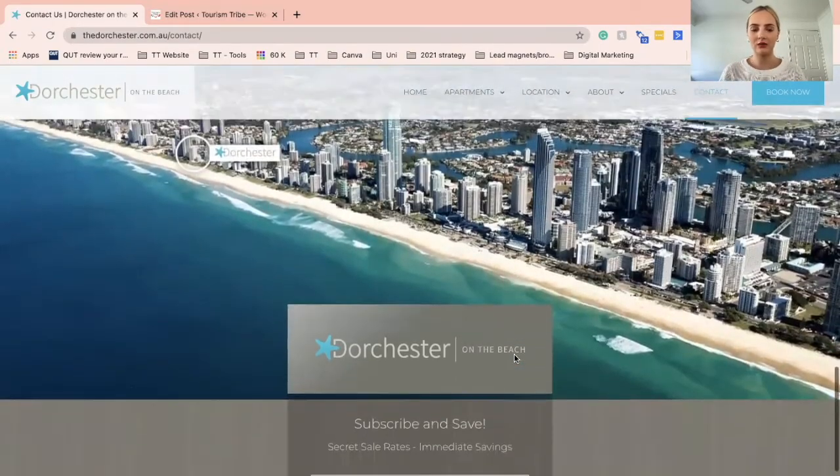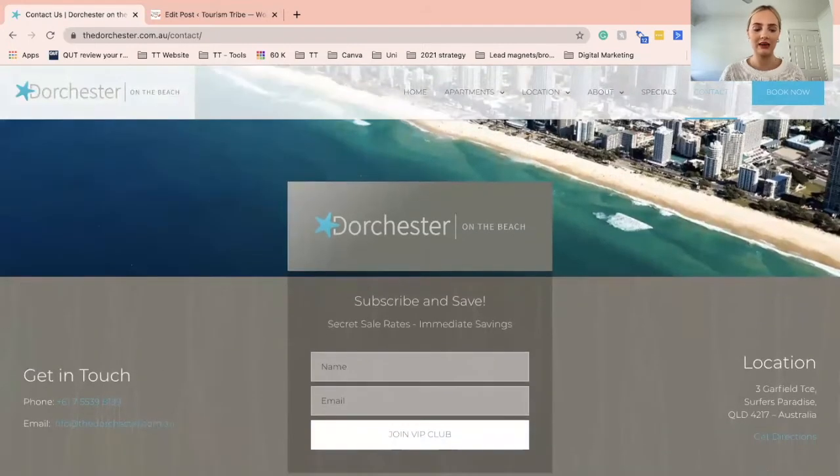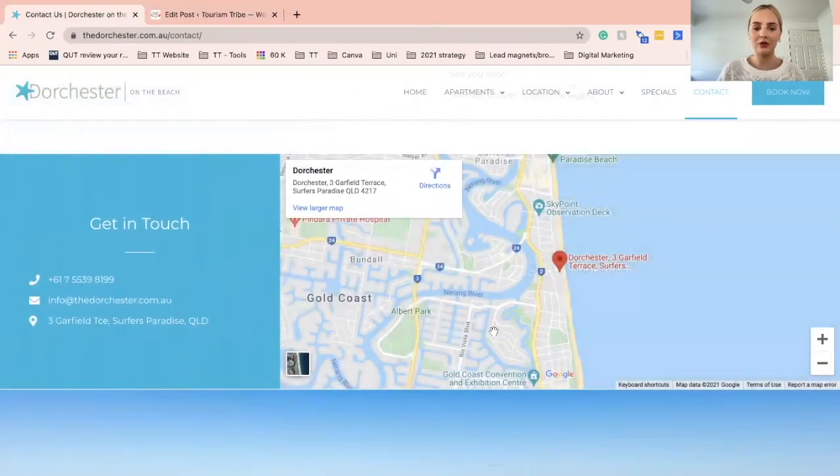Scrolling down further, they have a link to their newsletter and their most important Contact Us details at the bottom of the page. This is a great example — they have included most of our must-have checklist as well as a lot of other content that is also really important.